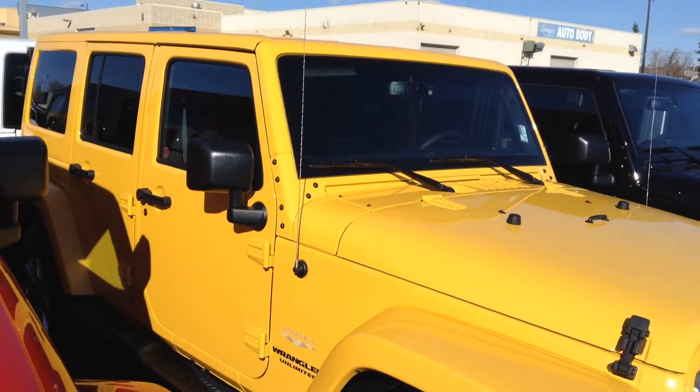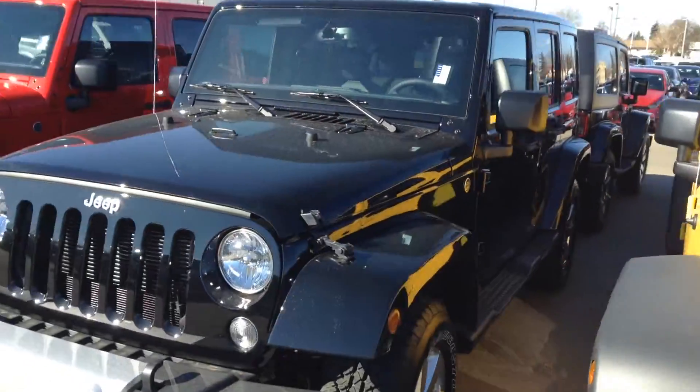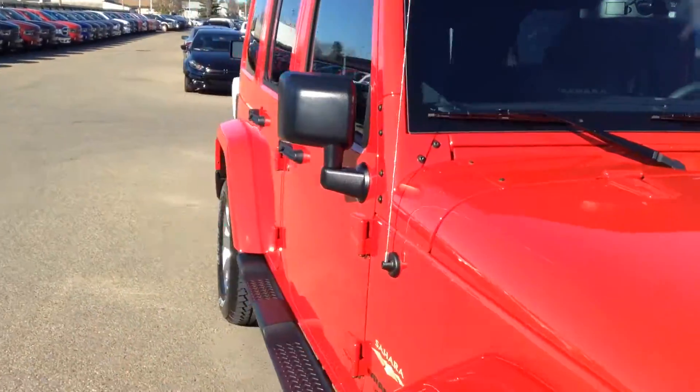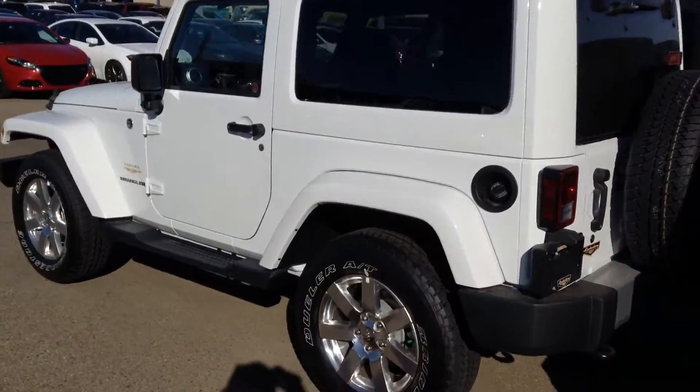I'm also not sure if you're looking for a four-door or a two-door, but we do have two doors as well. This is the two-door Sahara that we have.